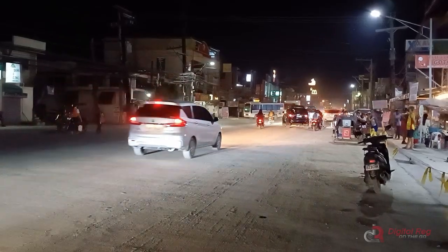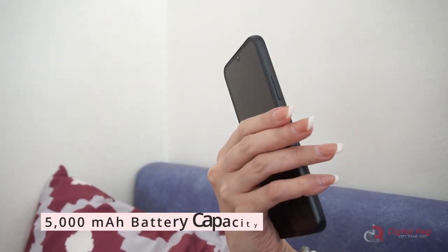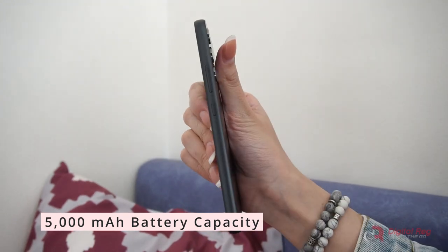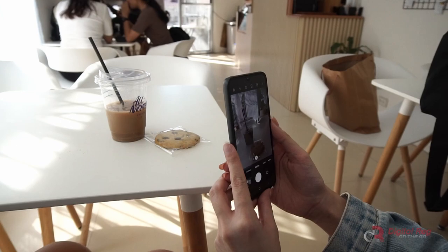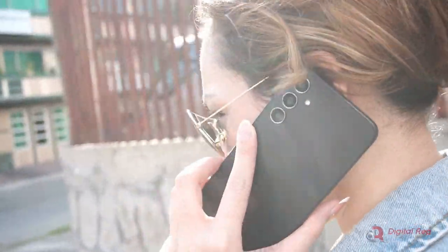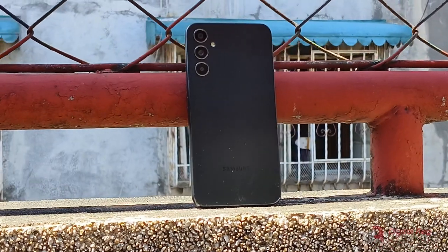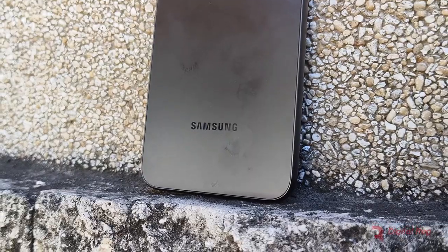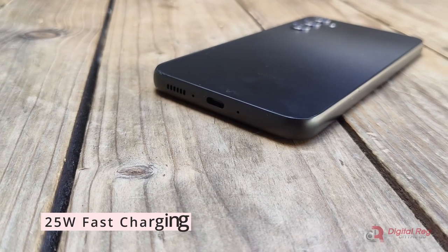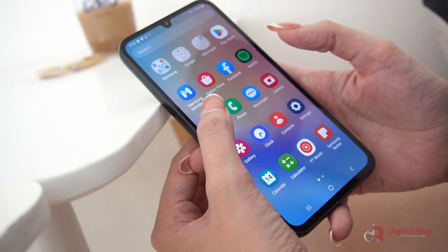Now let's talk about the battery. This phone packs a massive 5000 mAh capacity, and the results speak for themselves. Despite my heavy usage, including streaming, gaming, and online shopping, this phone easily lasted me over 42 hours on a single charge. I was really impressed. The included 25W charger helped to top it up relatively quickly too.